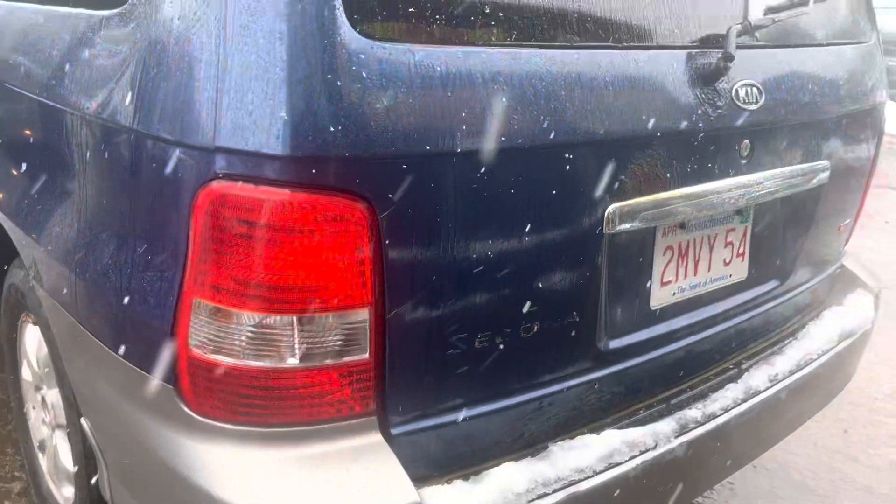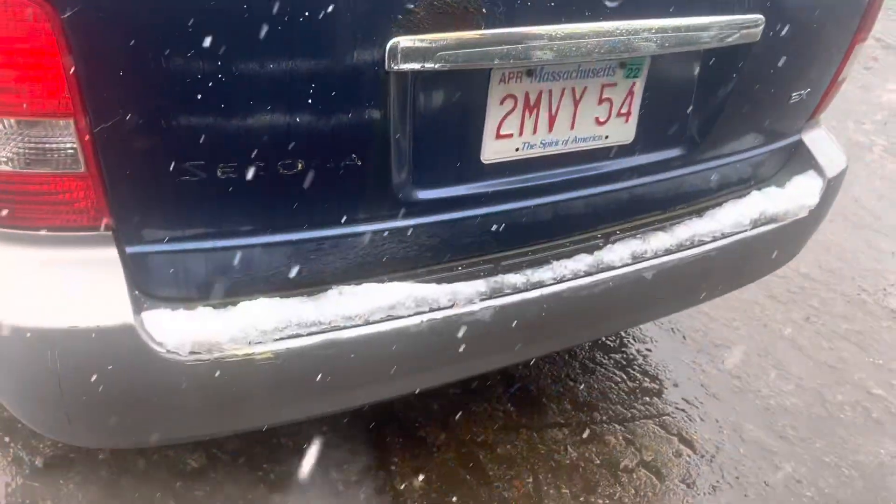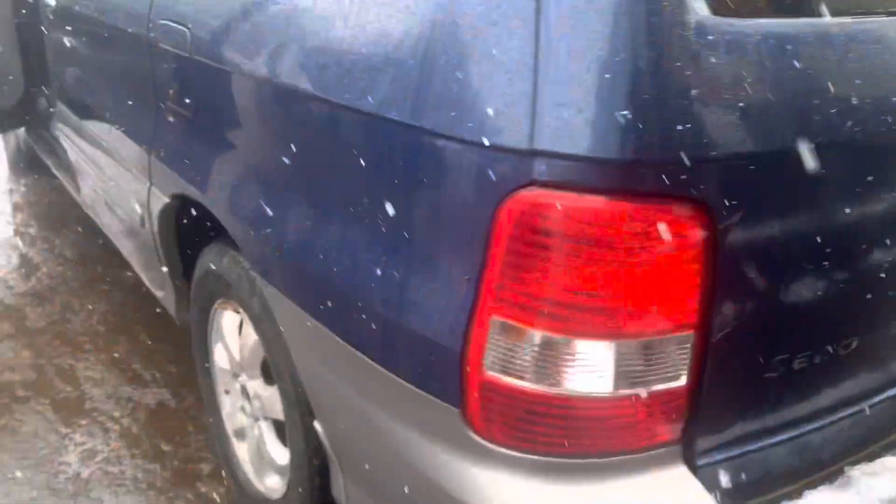Rear bumper looks good on this side. This tail light is good. Lid's junk — it's all rotted and rusted up.